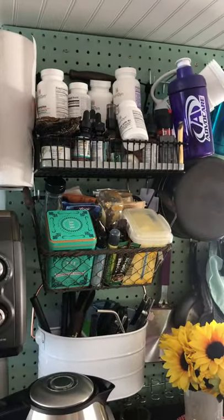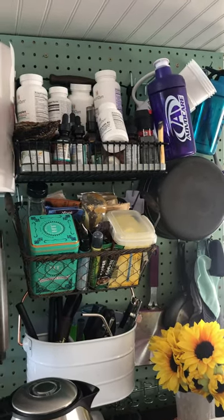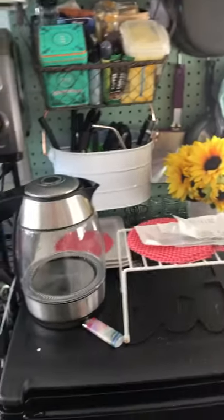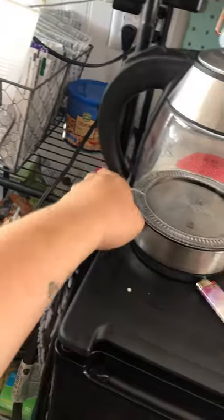All of this stuff on the pegboard has stayed up throughout driving, which is really surprising and really good. I've got all my vitamins and teas and snacky stuff, and silverware, plates, and cups. I decided to zip tie this to that and it hasn't fallen.